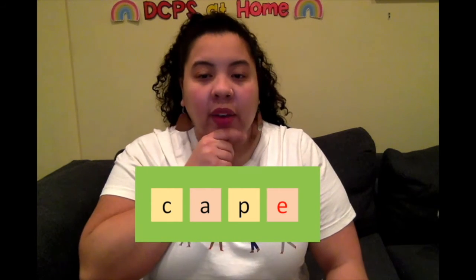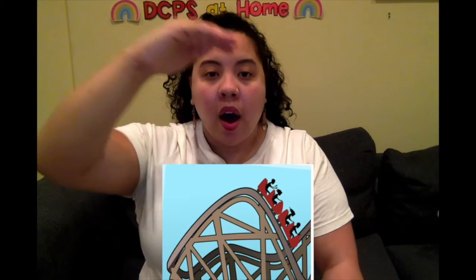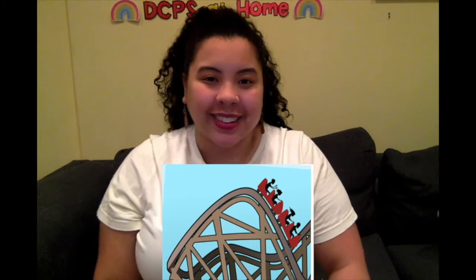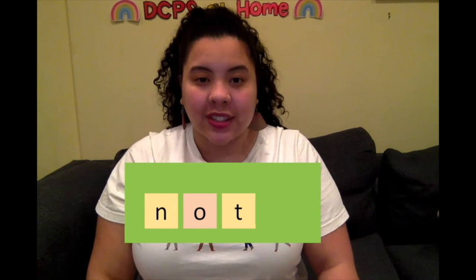Now let's try it with another word: not. Can you make the roller coaster with me? N-O-T. Long or short? That's right — O is making its short sound. Now we can write it: N-O-T. Not.